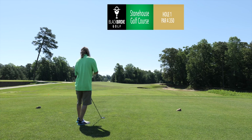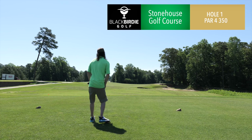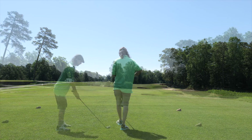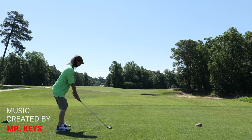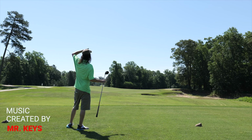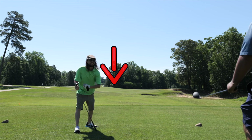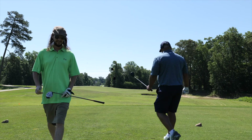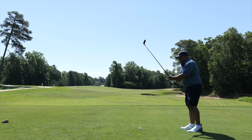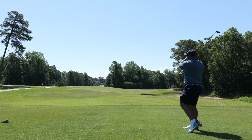All right guys, first hole — 350 yard par four. It's a blind shot, a little dogleg to the right. We're playing from the whites, it's about 6,100 yards total.